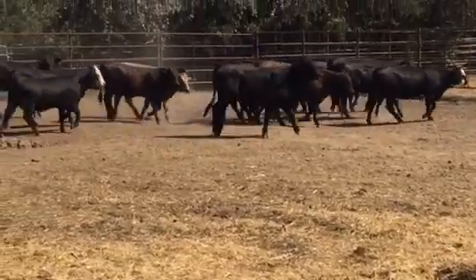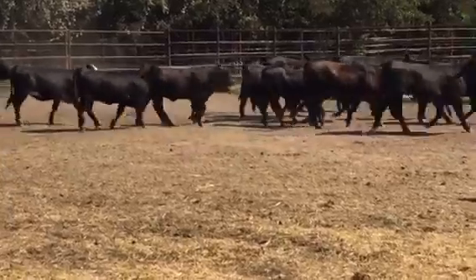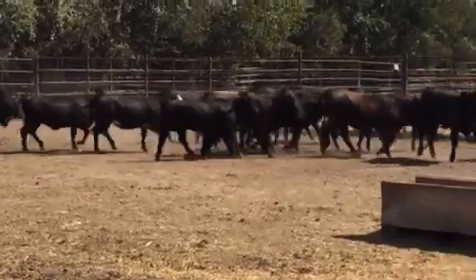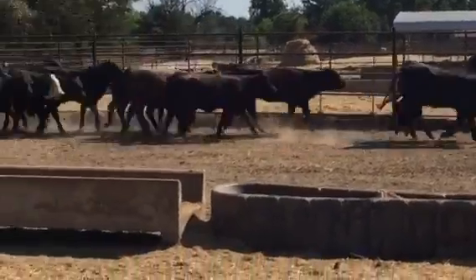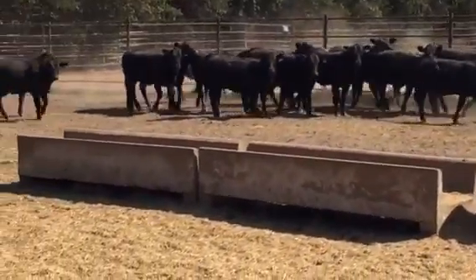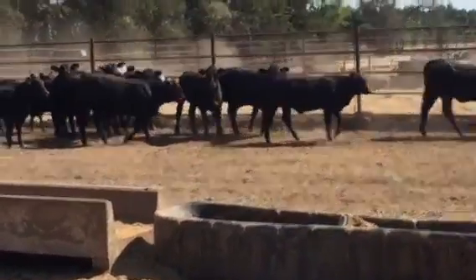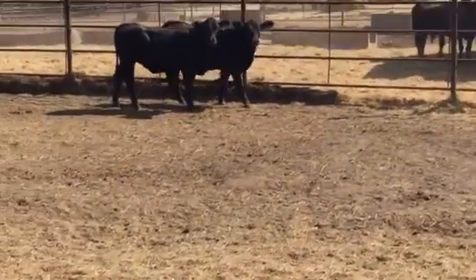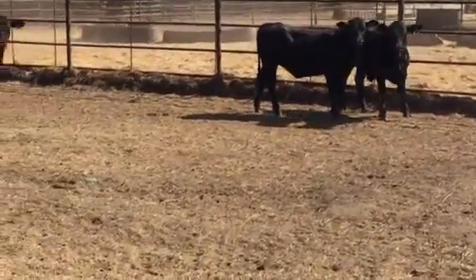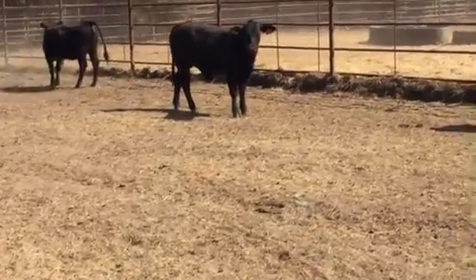Nice to see you with Brangus heifers — a few baldies in here as well. These pens are a nice healthy group of heifers. They've been super hot and very dusty. They're not sick, just dusty pens and super hot.